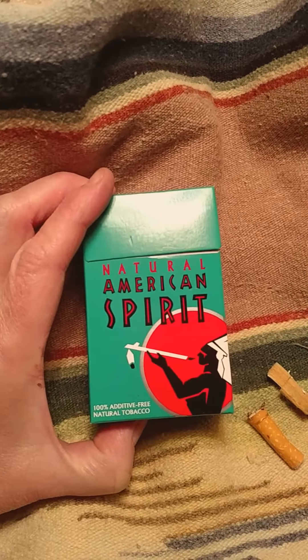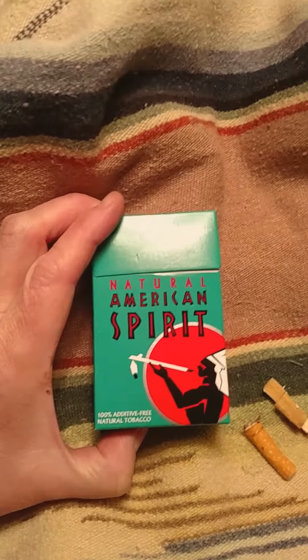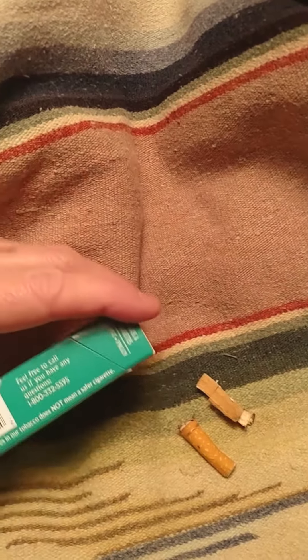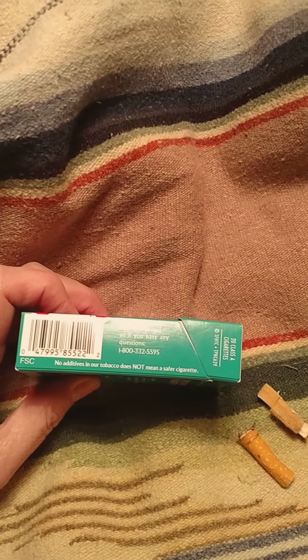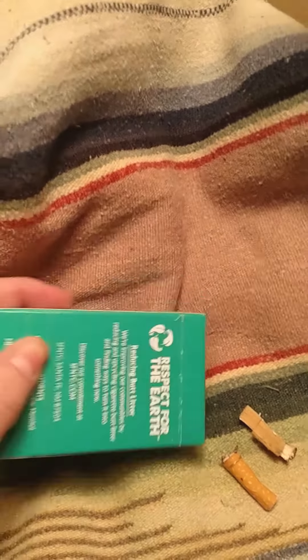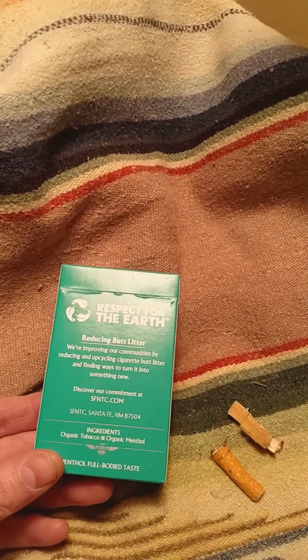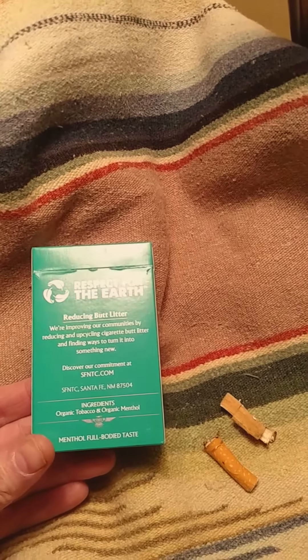The box states that it is 100% additive-free and that it's a natural tobacco. However, it still has a warning on the side that says 'no additives in our tobacco does not mean a safer cigarette,' and nothing could be truer. Organic tobacco and organic menthol are listed as the ingredients.